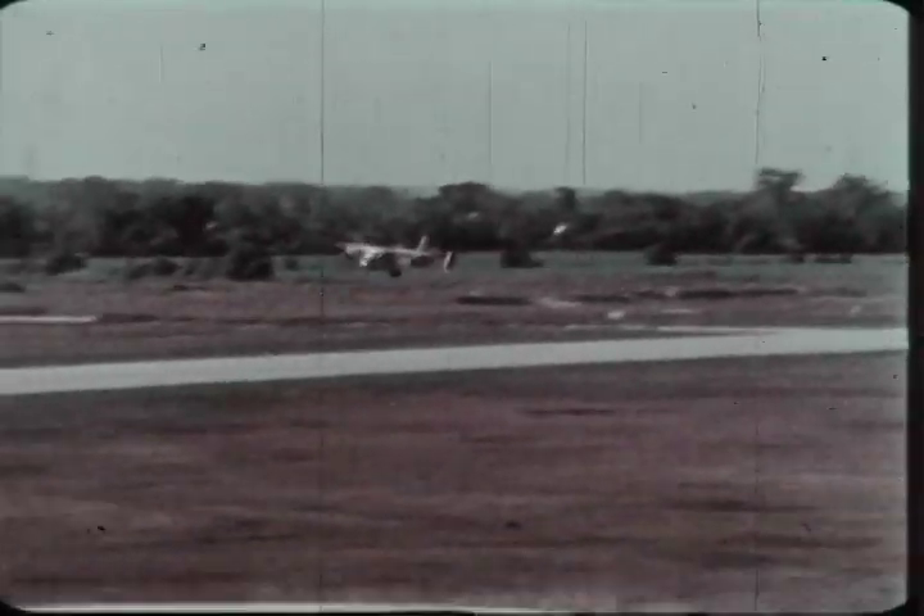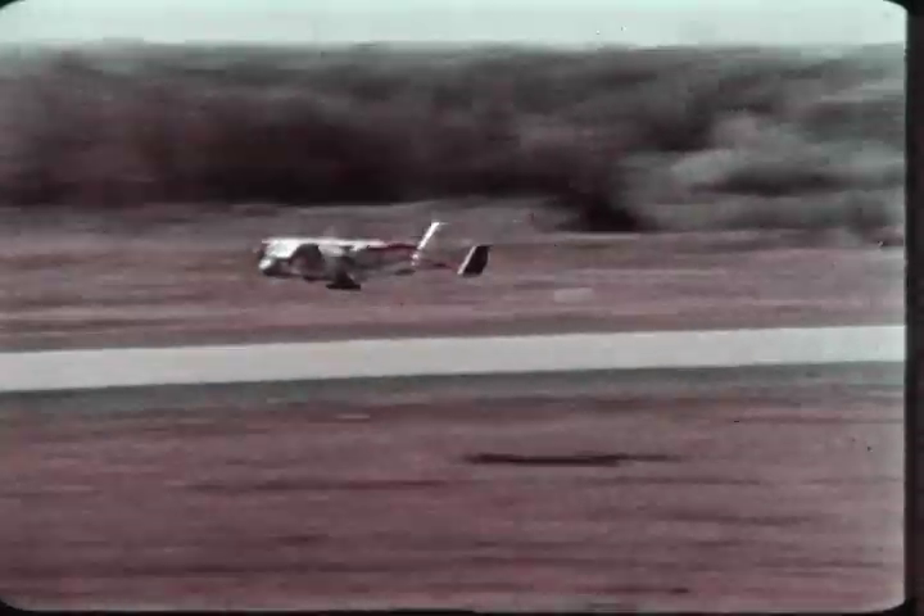Seen here, it makes a low-level pass at 220 knots. It is extremely quiet in this mode.